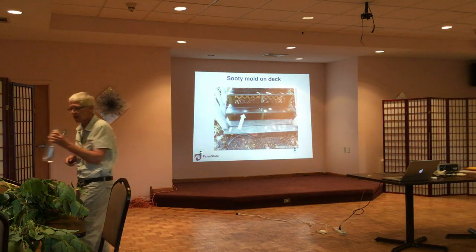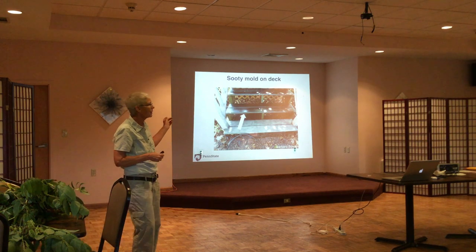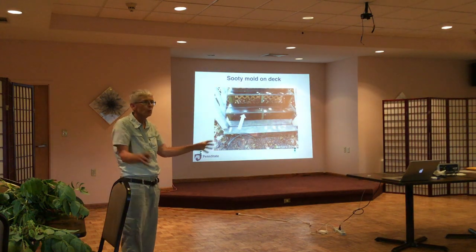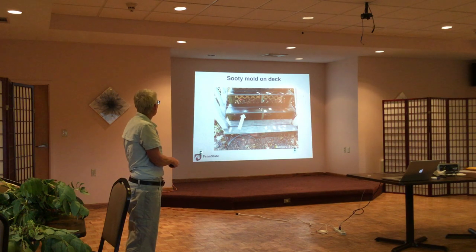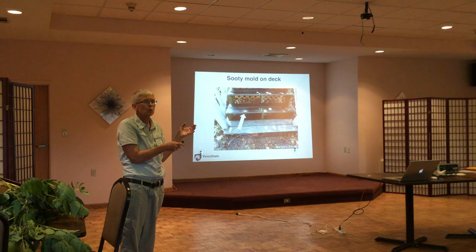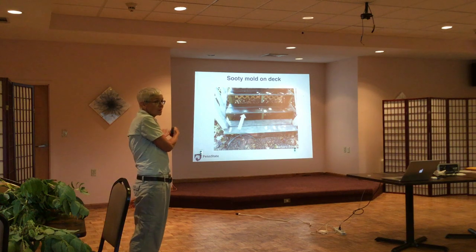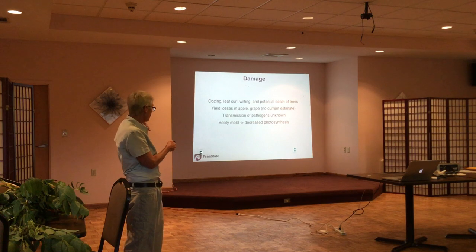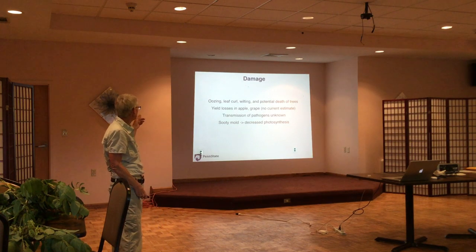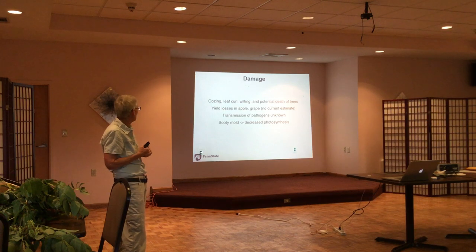One step was power washing — a horticulture educator was out at the time, and she said wait, don't do any more: she wanted to capture the comparison between the nice clean step and the step covered in sooty mold. That's where we touch on property values and just enjoyment of being outside — it's hard to be outside when that stuff is falling on you. Generally it's a slow demise and loss of vigor for the tree. No current estimate yet for losses in apples, grapes, or hops.